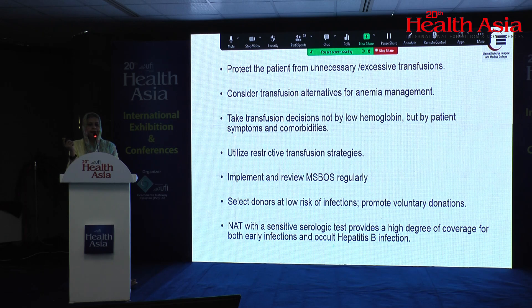In summary: patients should be prevented from unnecessary transfusion; alternatives should always be discussed with the patient; decisions should be based not just on hemoglobin level but on the clinical condition of the patient; MSBOS review and implementation should be done regularly; donor selection should be stringent with a push for voluntary blood donations; and NAT along with robust serological testing is important for minimizing transfusion-transmissible diseases.